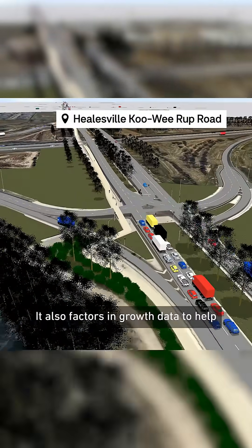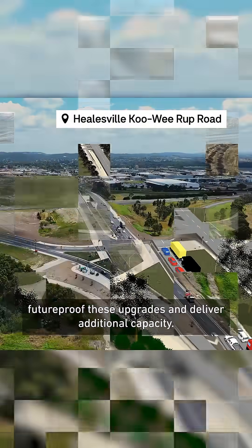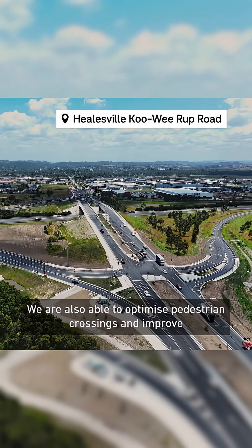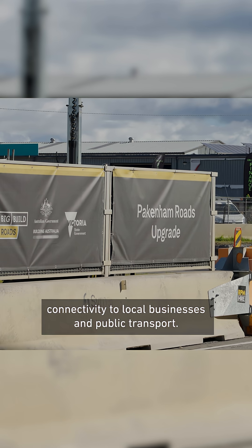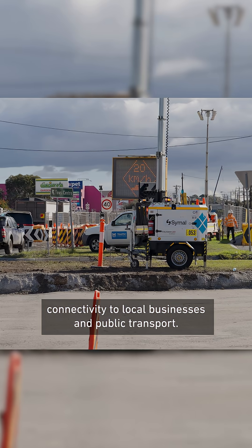It also factors in growth data to help future-proof this upgrade and deliver additional capacity. We are also able to optimise pedestrian crossings and improve connectivity to local businesses and public transport.